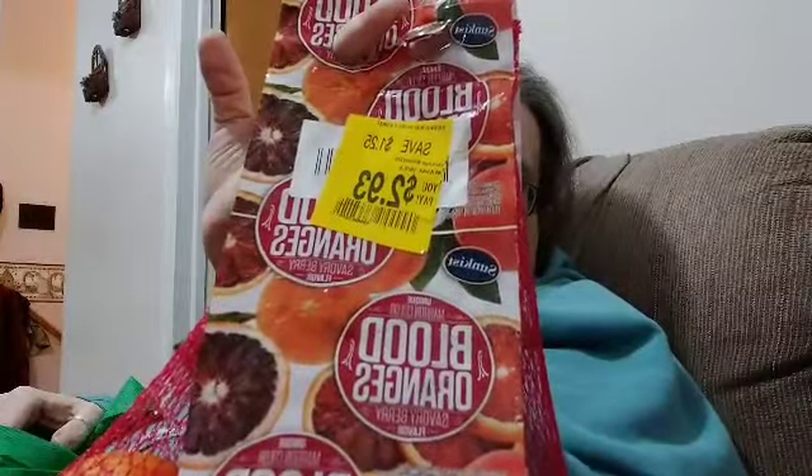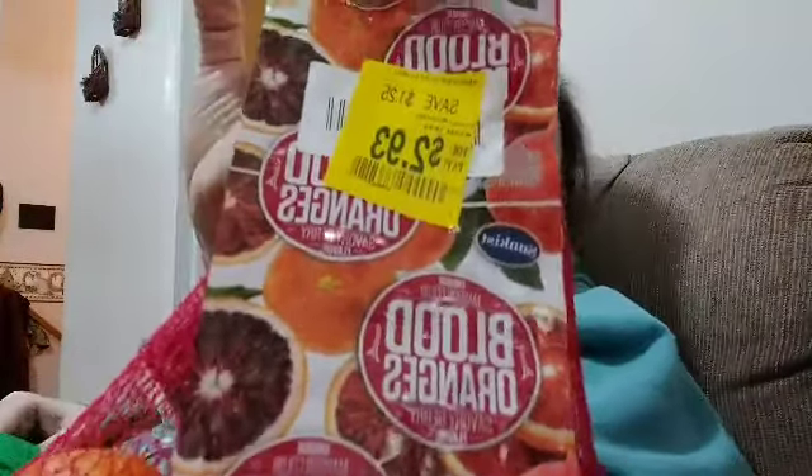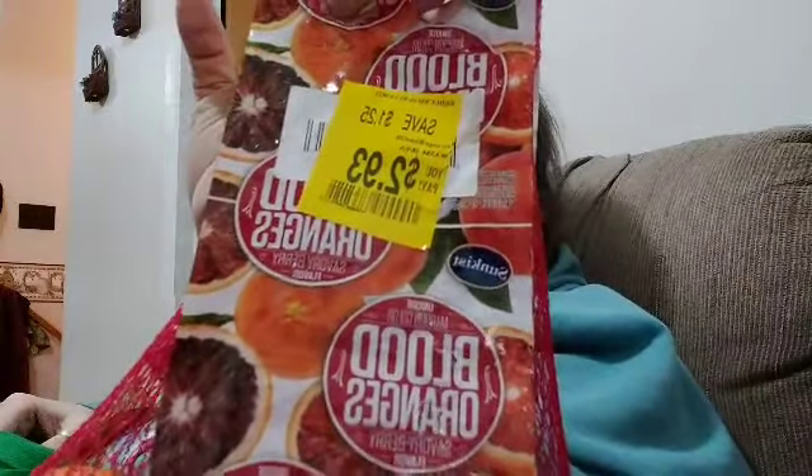These are blood oranges — I've often thought I wanted to try them. You can see in the package they're kind of red inside, and it says savory berry flavor. I'll do a review on those when I try them.